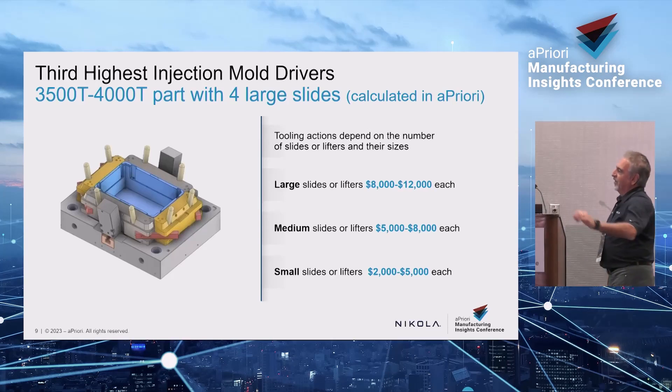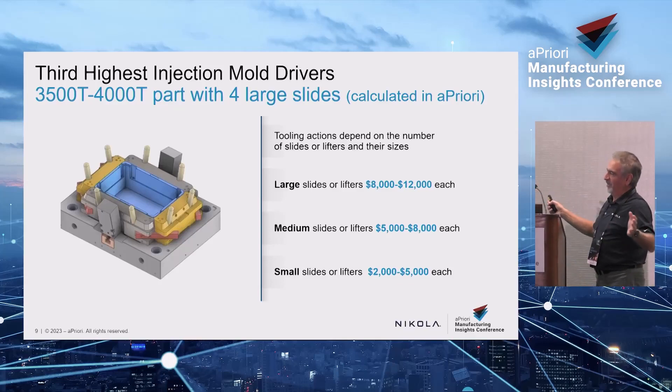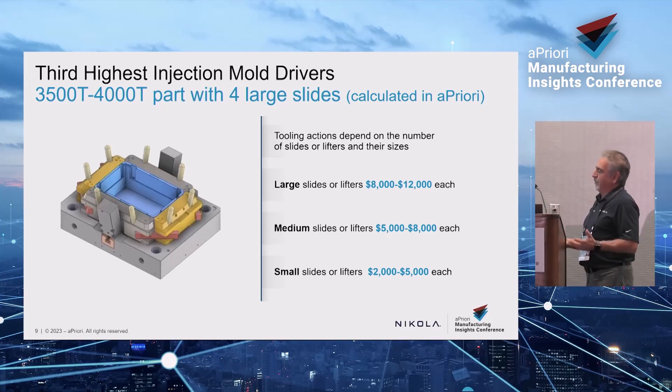This was the front bumper tool off the Rivian pickup and SUV. It had four slides — each slide is about $12,000. They're huge, massive pieces of metal. They open up in each vector and then the part comes off, meaning there's undercut geometry in the part. The main vector is up and down out of the part, and the yellow and gray shown here are the slides. Small slides are a lot cheaper on smaller parts — a speaker grill, for example. But this example is the biggest tool — the 4,000-ton monster — typically molded in about a minute and a half.